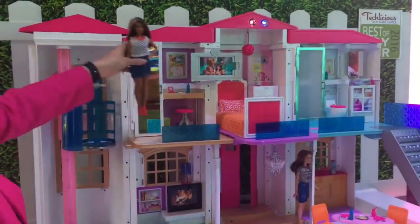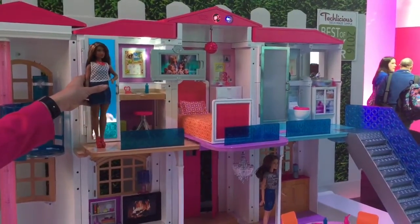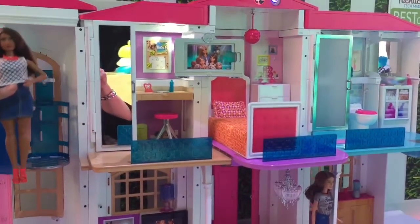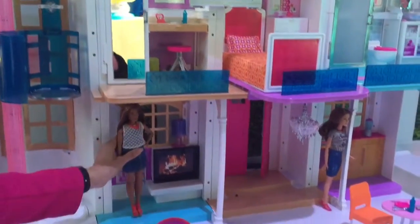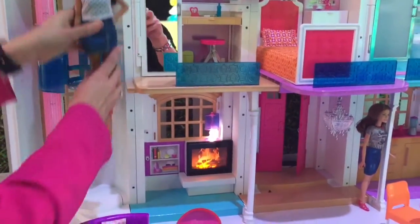Whenever one of our dolls steps into a room, the house will react. That's because we have embedded floor switches in every room of the house — some rooms actually have more than one. You can activate it with your hand or with the doll, and when you do, something will happen to really bring that room to life.